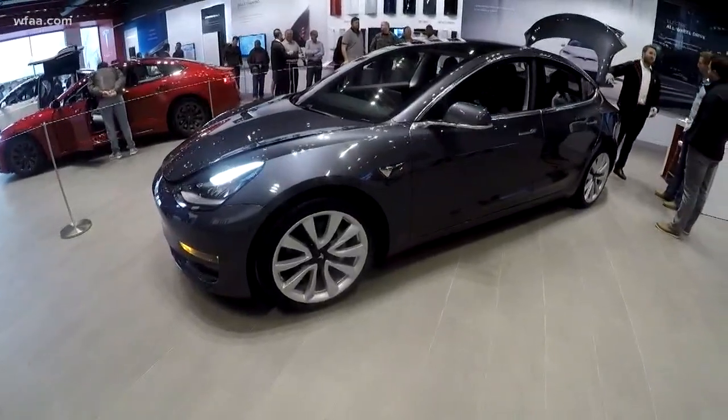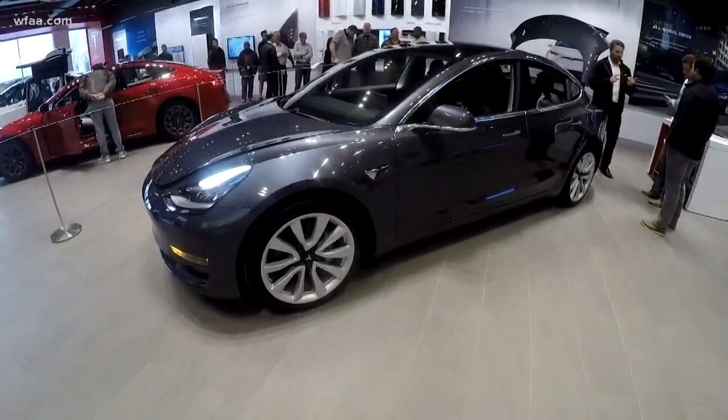In Southlake, Sebastian Robertson, Channel 8 News. Pretty nice looking rides there.